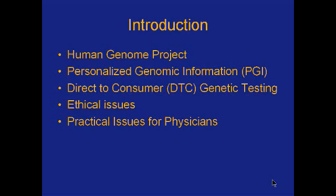Now we're starting to see some of the outworkings of that newly gained knowledge. One of those is personal genomic information — questions about what that means, what personal genomic information is, and what kind of impact it's going to have within the medical realm. One subset of that is direct-to-consumer genetic testing, and I'm going to talk specifically about a particular type of that testing and raise some policy, ethical, and practical issues for physicians.